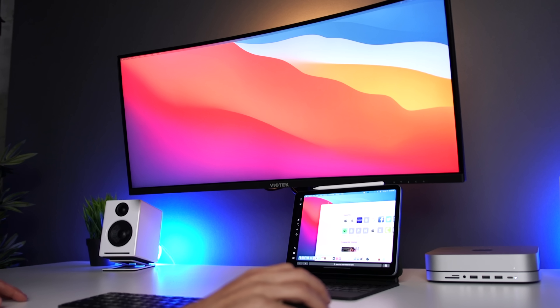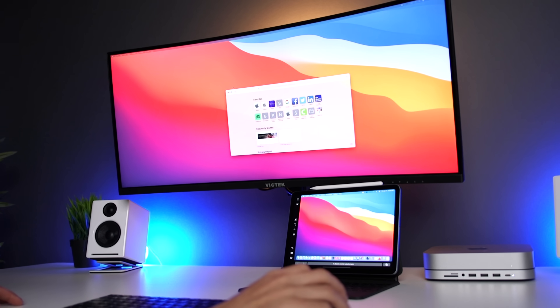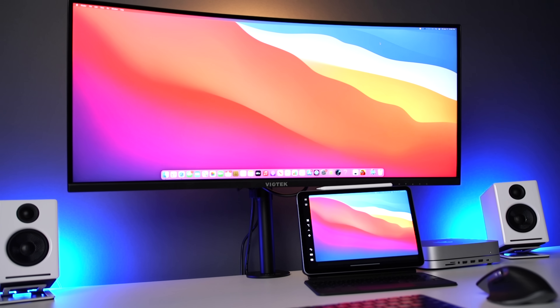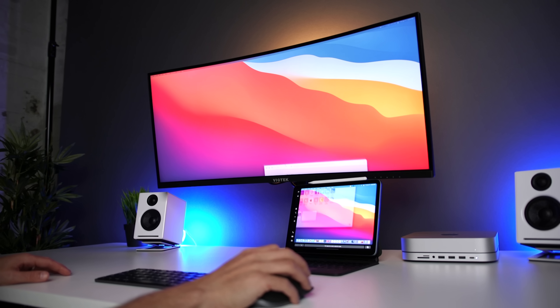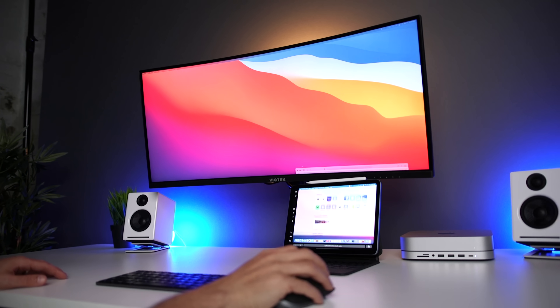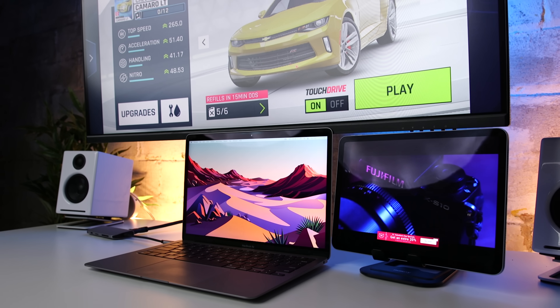One of the best accessories for the Mac mini is actually the iPad Air 4 — because of Sidecar. If you're not familiar with Sidecar, it's a way for you to wirelessly use the iPad as an additional display. You simply connect it from the display settings in the menu bar and you're all set. You can then use your keyboard and mouse to control the iPad and continue to use the touch functionality on the iPad itself. I use this with my Mac mini, MacBooks, and iMac — maybe I should do a dedicated video about that. Let me know in the comments if that's something you're interested in.